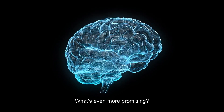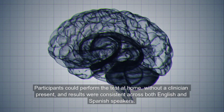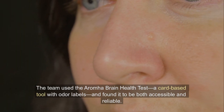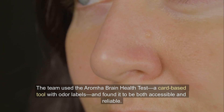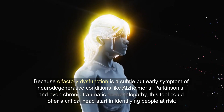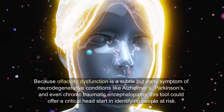What's even more promising, participants could perform the test at home without a clinician present, and results were consistent across both English and Spanish speakers. The team used the Aromha Brain Health Test, a card-based tool with odor labels, and found it to be both accessible and reliable.